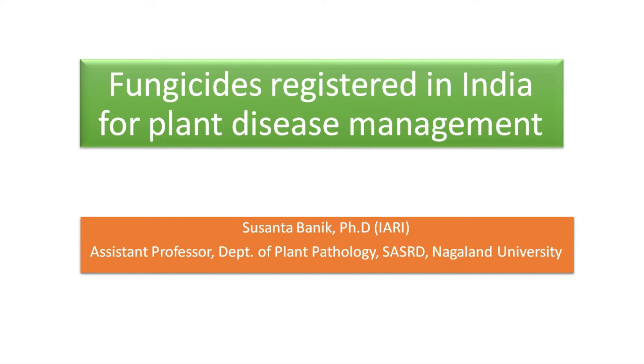Hello everyone, today we are going to talk about the fungicides which are registered in India for use in plant disease management. Fungicides are the chemicals which kill fungi. To manage diseases caused by fungi in the field, very often we use fungicides to get quick results. So fungicides are an indispensable part of chemical management of plant diseases.